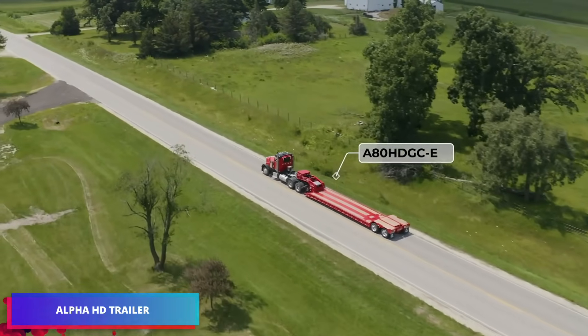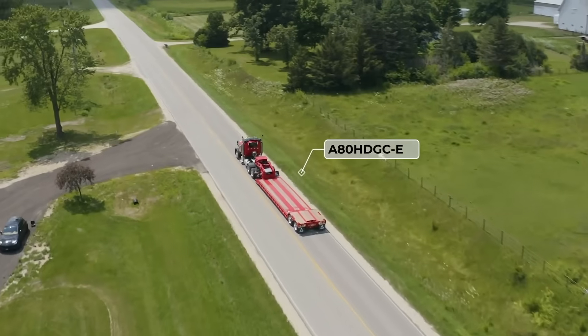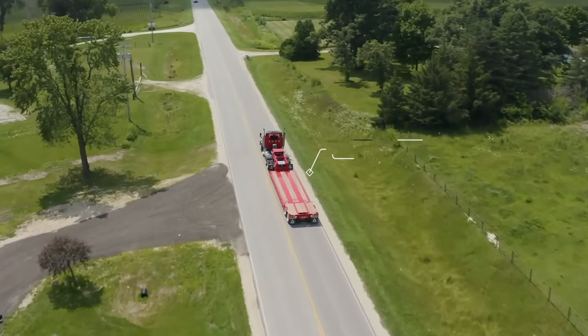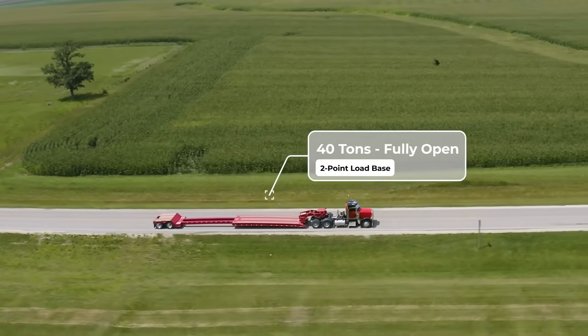Are you prepared to confront the most challenging hauls? Examine the Alpha HD A80 HD GCE. This 40-ton hydraulic detachable gooseneck lowboy is a game-changing innovation in the transportation of large equipment.